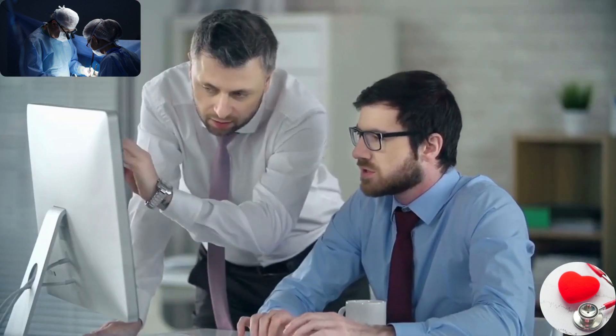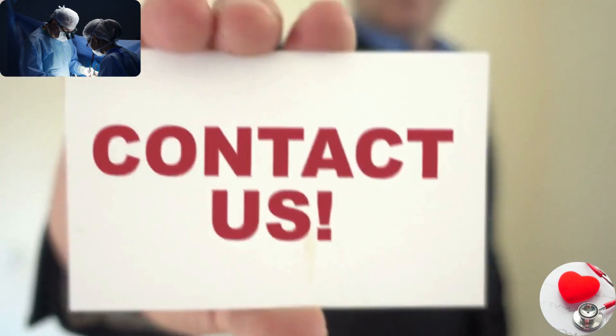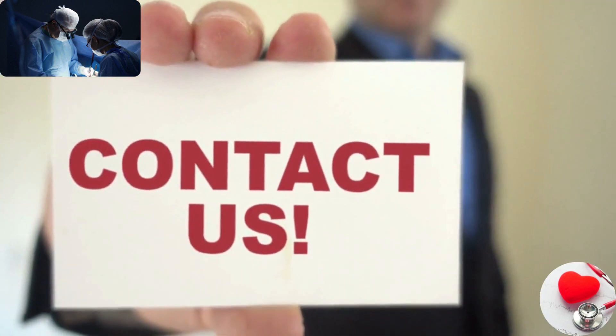For further details, please feel free to talk to us. Our contact details are in the description below.